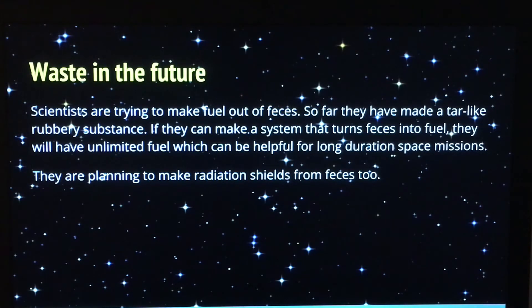What scientists are trying to do in the future is make fuel out of feces. So far they've made some kind of tar-like rubbery substance. And if they can make fuel out of feces, that will be very helpful during long duration space missions, because then they will have unlimited fuel. They're also planning to make radiation shields from feces.